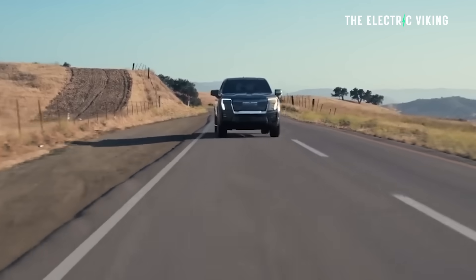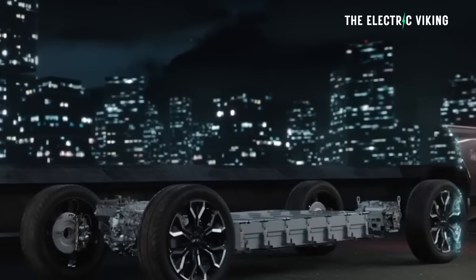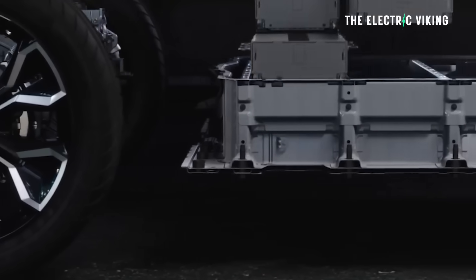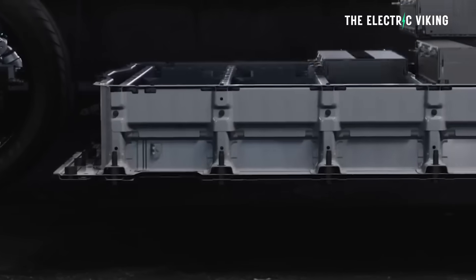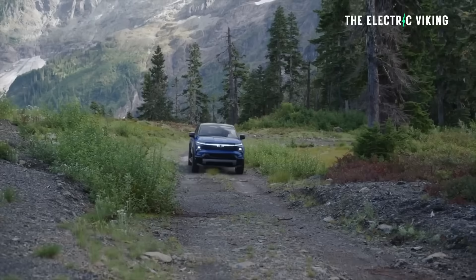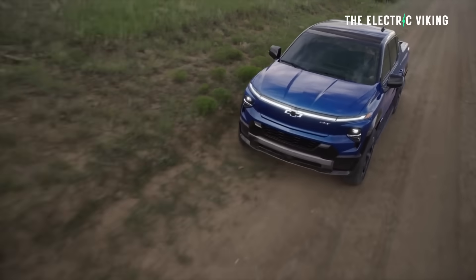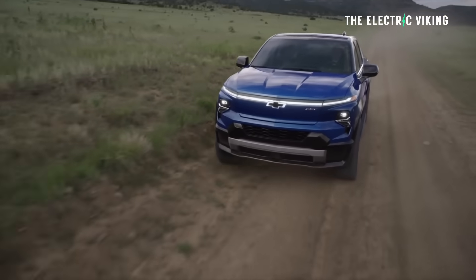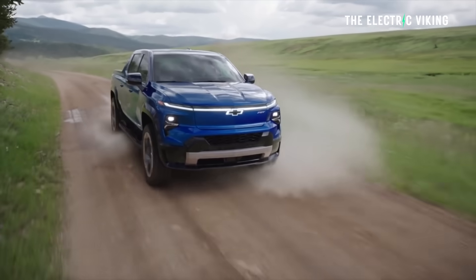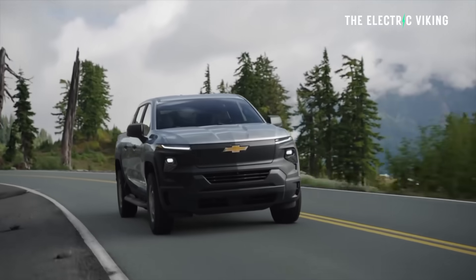We can expect pickup trucks with more than 400 miles of range — that's around 600 to 650 kilometers — as well as massive battery pack cost savings compared to today's high-nickel batteries. That would be a huge development because the Chevy Silverado EV LT extended range is actually a pretty good truck. It's got 408 miles of range — 657 kilometers. I think people would love that, but can they afford it? Probably not. They start at $75,000 US dollars, so they're expensive.